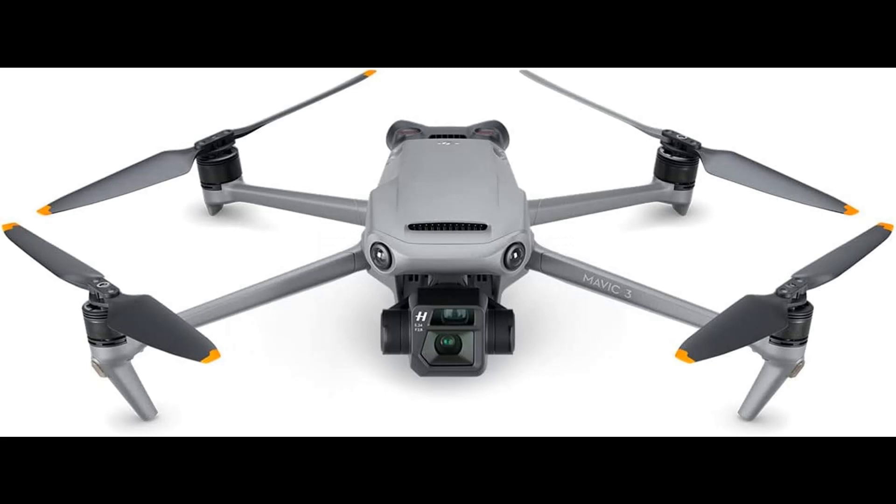46 minutes of flight time. Stay in the air longer and capture more with a breathtaking max flight time of 46 minutes. This lets you get all the shots you want on just a single battery.